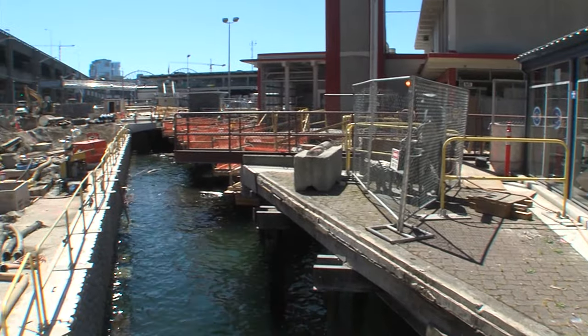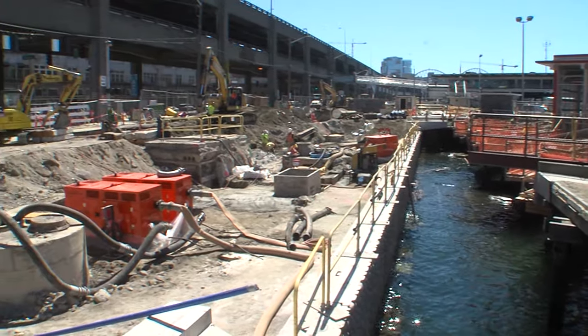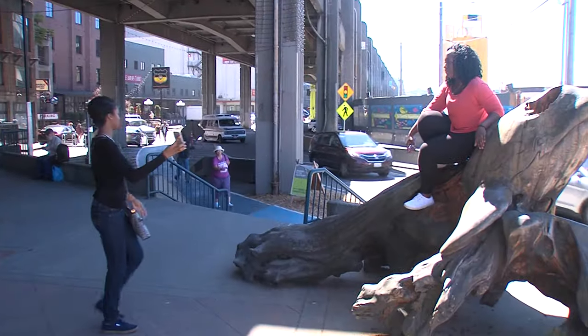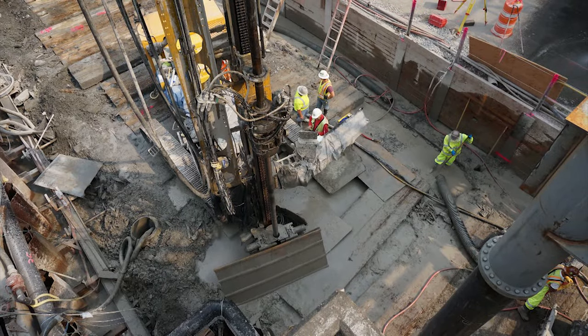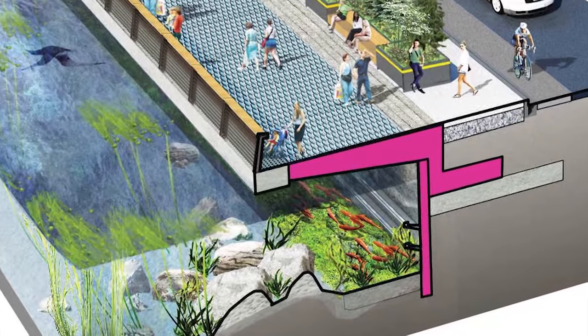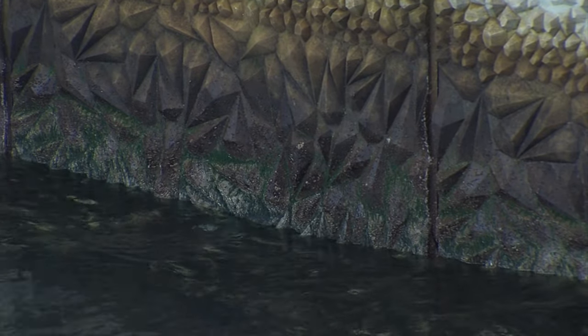The new seawall represents the latest in modern engineering with an innovative approach to long-term safety and to serving all who use or who will use the waterfront for the next century or more. We're using jet grout to stabilize the soil, where they inject grout into the ground and that stabilizes the soil underneath. Then we have structural z-panels that are the main part of the wall, and then a face panel on the wall that has some texture and things that help promote sea life.